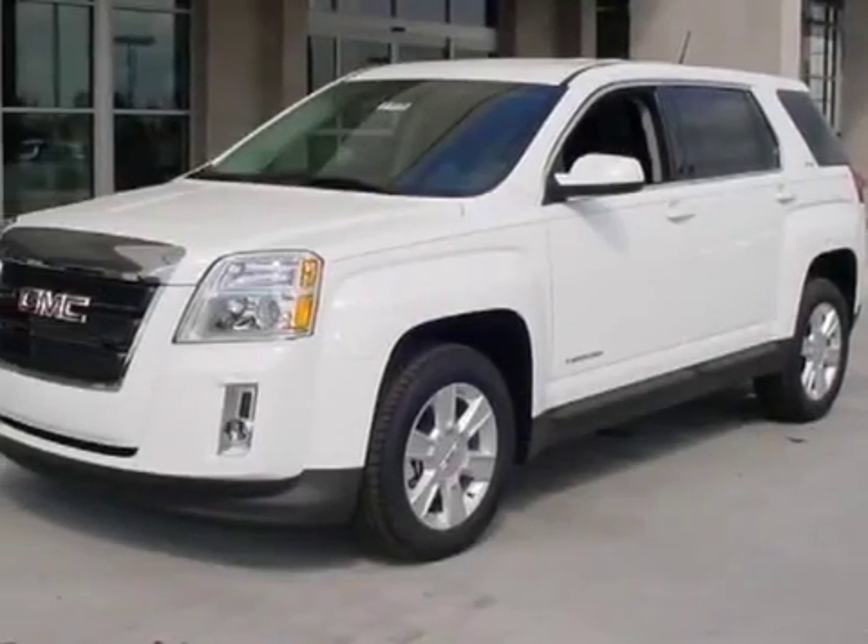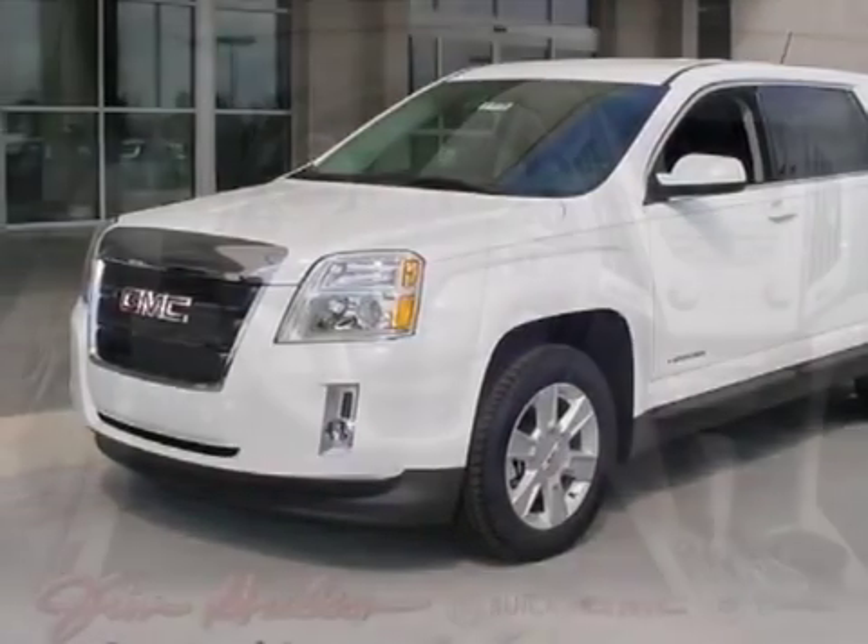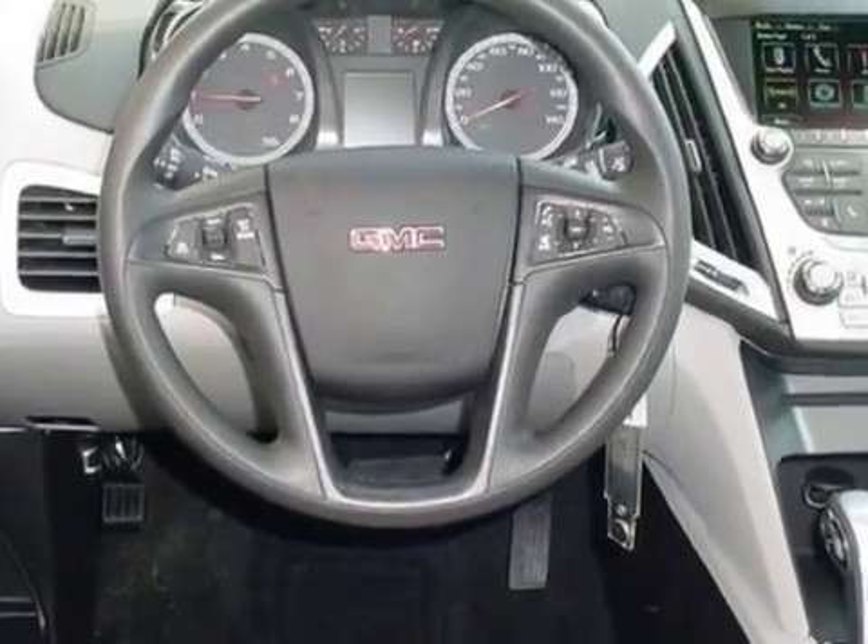Check out this new 2013 GMC Terrain. For your protection, this vehicle has a full factory warranty.